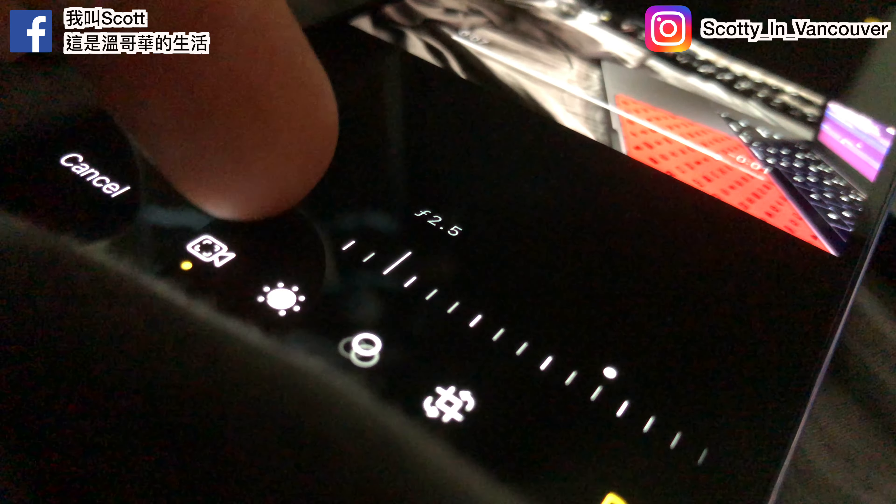This has been the unboxing and first impressions of the iPhone 14 Pro Max 128GB — such a beautiful phone! If you liked this video, don't forget to hit the like and subscribe button. Coming up I have a lot of videos covering iPhone photo and video testing, so I'll see you in the next episode. Bye!